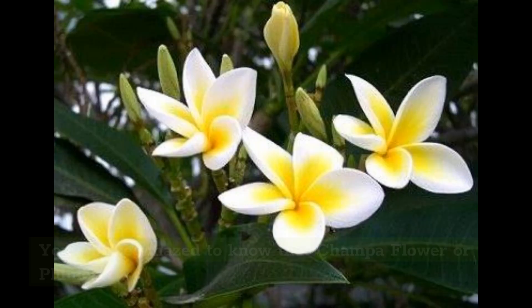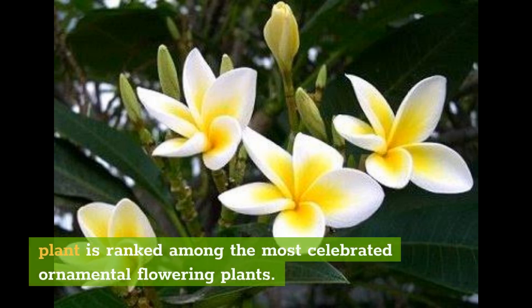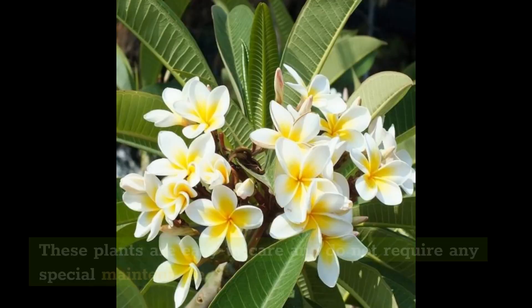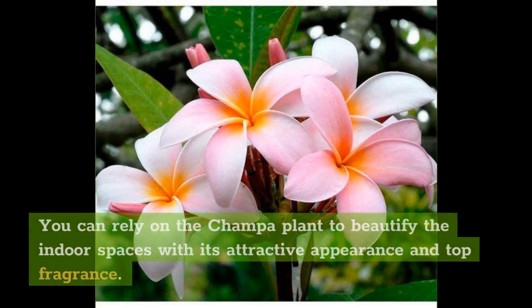Champa Flower. You will be amazed to know that Champa Flower or Plumeria plant is ranked among the most celebrated ornamental flowering plants. It is famous for its gorgeous white flowers, which emit a pleasant smell. These plants are easy to care for and do not require any special maintenance. You can rely on the Champa plant to beautify indoor spaces with its attractive appearance and top fragrance.